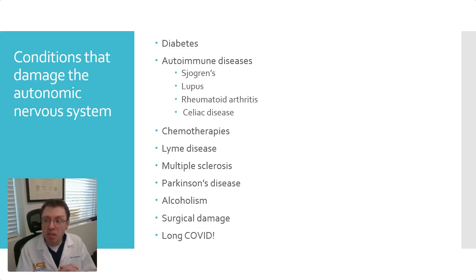What conditions damage the autonomic nervous system? The most common is diabetes mellitus — it not only damages the sensory nervous system, causing pins and needles in the feet and hands, but also damages the autonomic nervous system. Several autoimmune diseases such as Sjögren's, lupus, rheumatoid arthritis, and celiac disease can attack the nervous system, including the autonomic nervous system. Certain chemotherapies can do this as well. Lyme disease, multiple sclerosis, Parkinson's disease, chronic alcoholism, and surgical damage — such as cutting the vagus nerve during surgery — are also causes. And of course, we have long COVID.